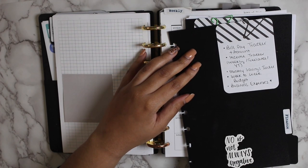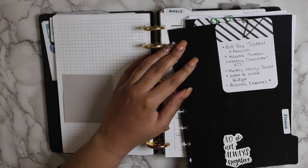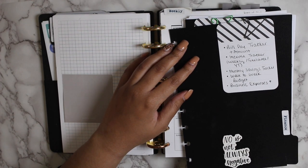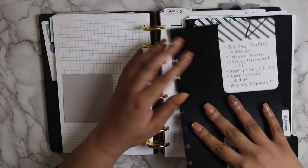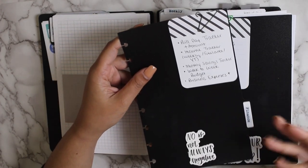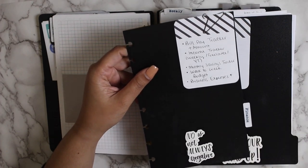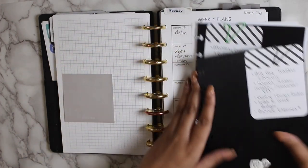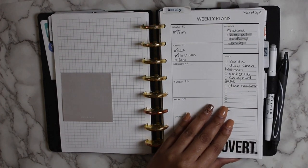The finance section was just there as a section I wasn't really gravitating to, but with everything that's going on now more than ever I need to be on top of my finances. I do have a finance area inside my notes section, but this may or may not be added back in — I'm not sure about that yet.